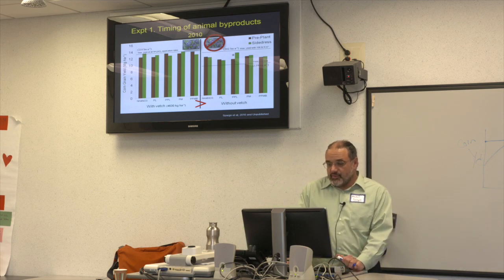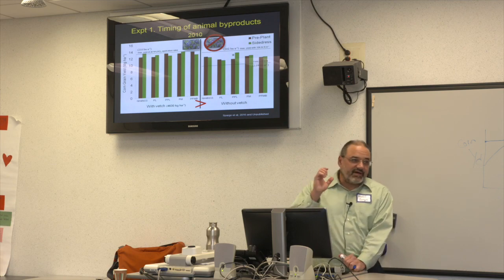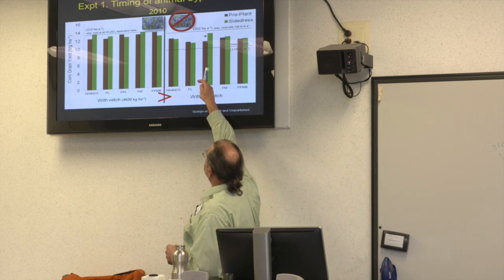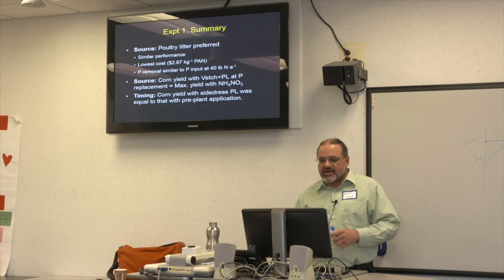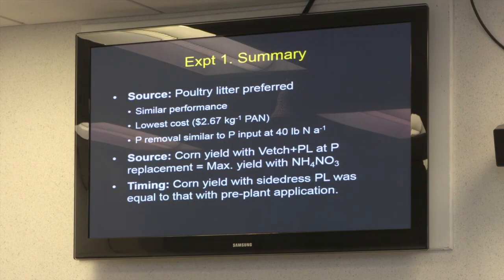Without vetch we could get higher yield with higher rates of ammonium nitrate — the maximum fertilizer equivalence value without vetch was around 106 pounds of ammonium nitrate, confirming we're getting a nitrogen benefit from the vetch. In 2010 we didn't see the side-dress benefit except with pelletized poultry litter without vetch, so the side-dress concept doesn't necessarily work every year.